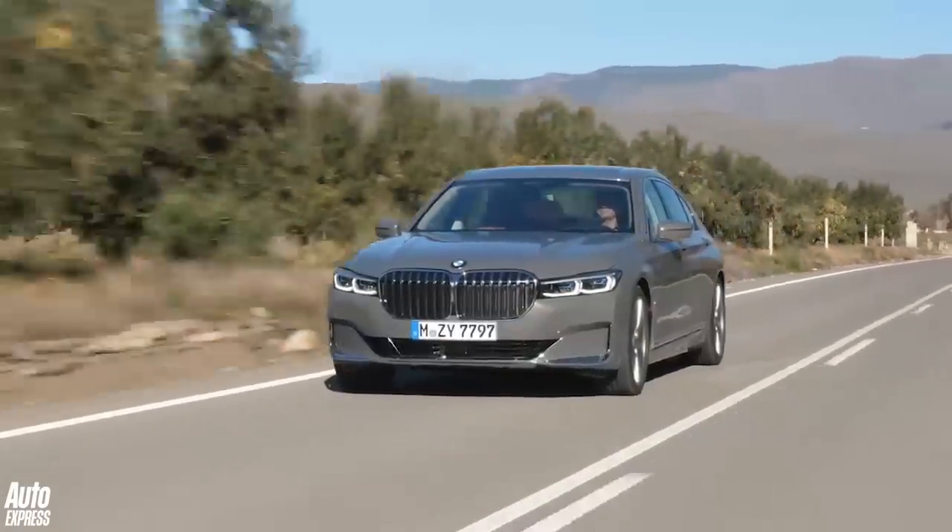Order books open this spring. If you like this video, subscribe to our channel by pressing the Auto Express logo. Click the video on the left for a walk-around of the BMW X7 SUV, and on the right for a first drive of the 8 Series Coupe.